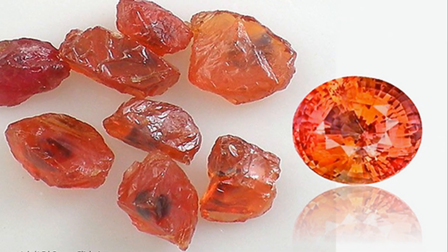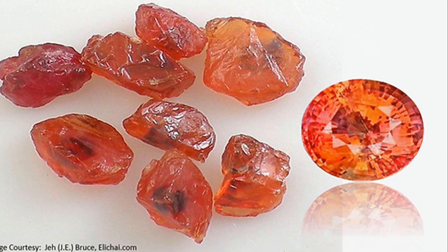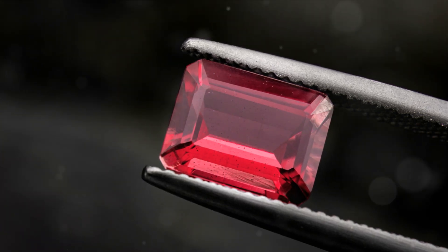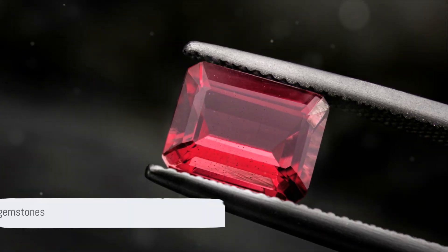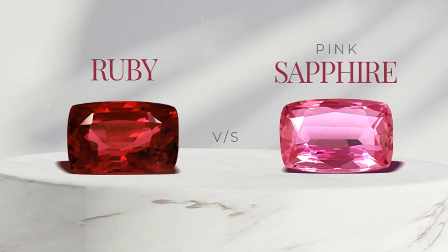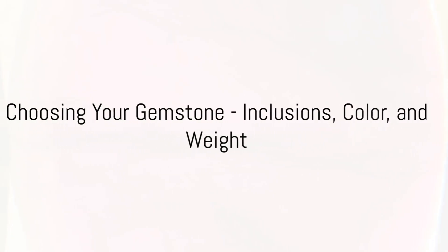Whether it's a ruby with its regal red or a sapphire in its various hues, each gemstone carries its own unique charm and allure. Each gemstone tells a story, a story that is millions of years in the making. When choosing your gemstone, there are several factors to consider: inclusions, colour and weight are three of the most critical elements in this decision-making process.